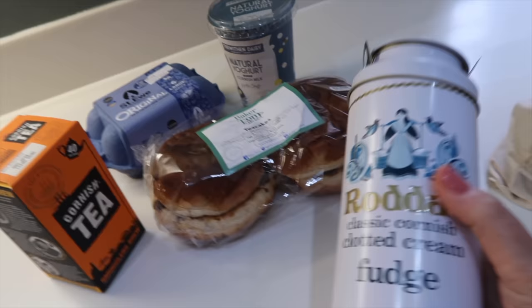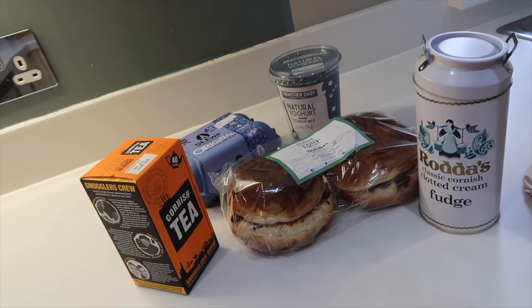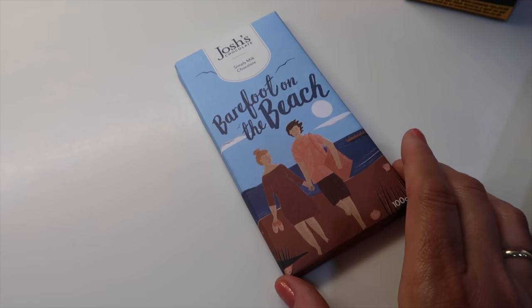Classic Cornish clotted cream fudge — you have to have fudge here. Some Cornish cheese called The Truffler, and some Cornish spreadable.